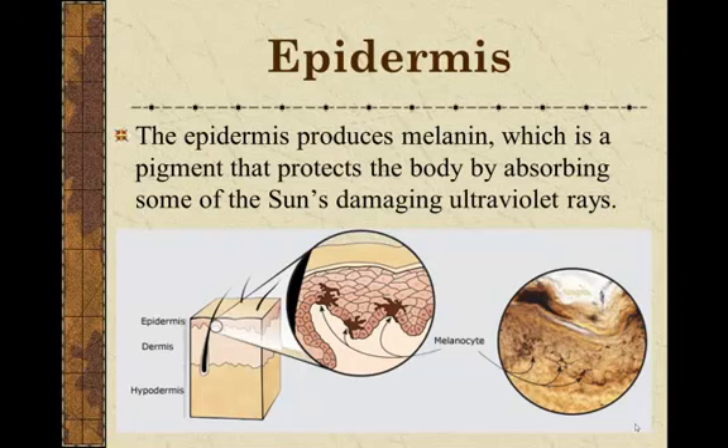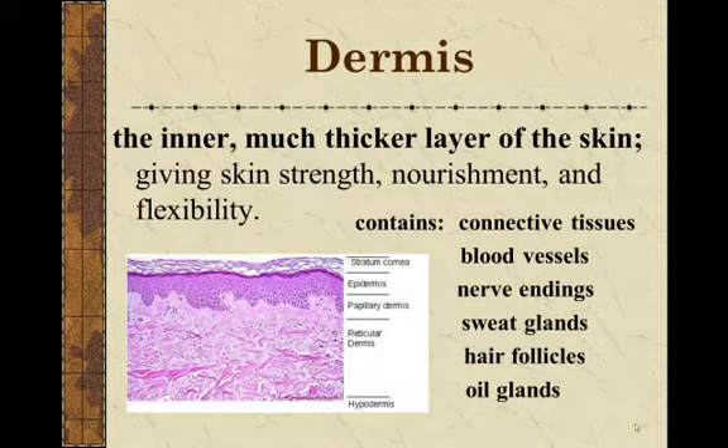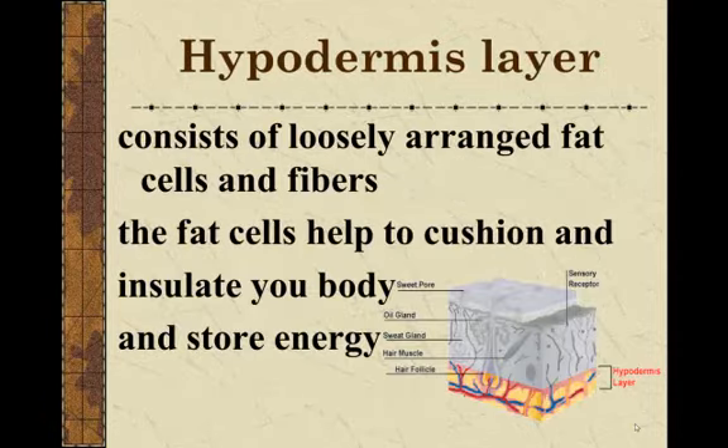The dermis, which is under the epidermis, is much thicker and contains a lot more structures. It gives your skin its strength, nourishes it, and makes it flexible. It contains your connective tissues, blood vessels, nerve endings, sweat glands, hair follicles, and sebaceous oil glands.